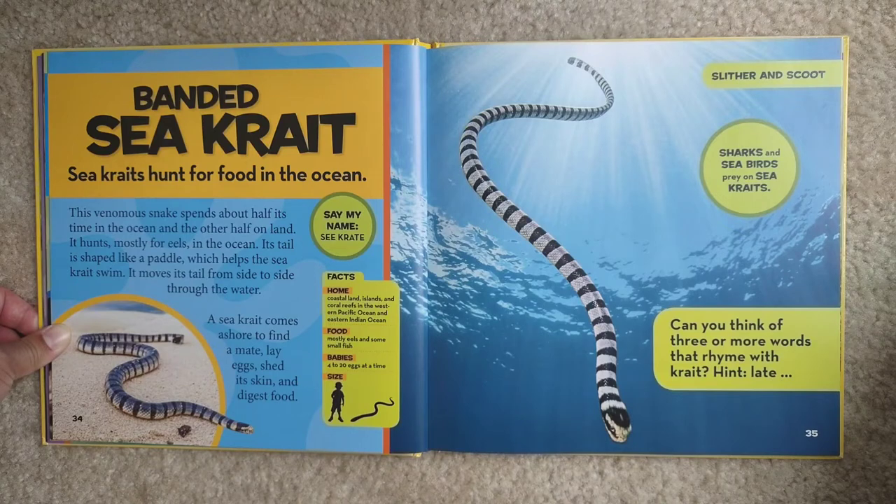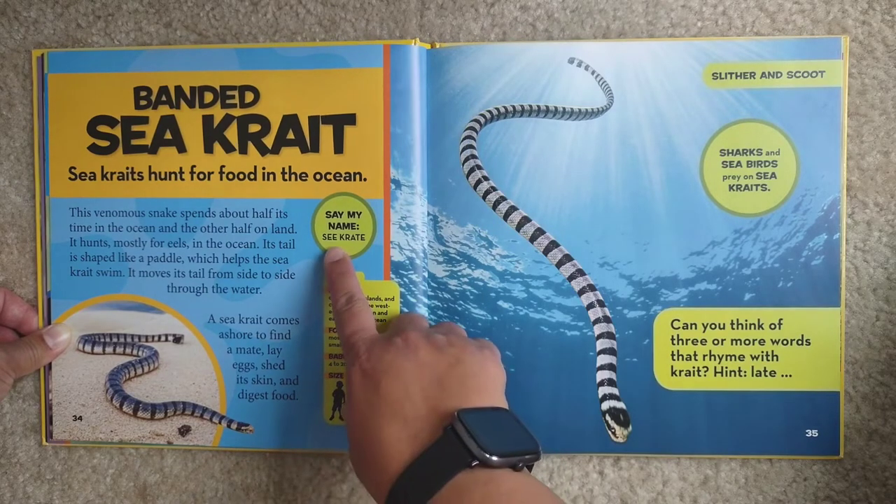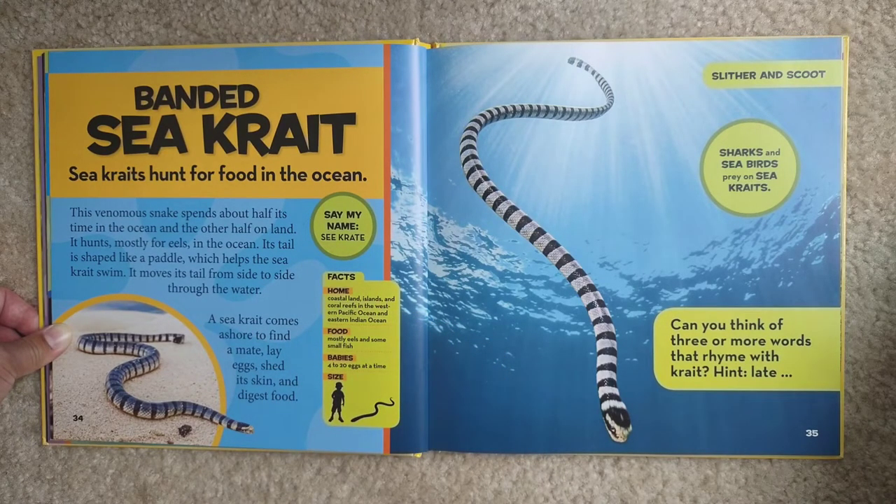Sea krait. Sea kraits hunt for food in the ocean. This venomous snake spends about half its time in the ocean and the other half on land. It hunts mostly for eels in the ocean. Its tail is shaped like a paddle, which helps the sea krait swim — it moves its tail from side to side through the water. A sea krait comes ashore to find a mate, lay eggs, shed its skin, and digest food. Home — coastal lands, islands, and coral reefs in the western Pacific Ocean and eastern Indian Ocean. Food — mostly eels and some small fish. Babies — 4 to 20 eggs at a time. Sharks and seabirds prey on sea kraits.